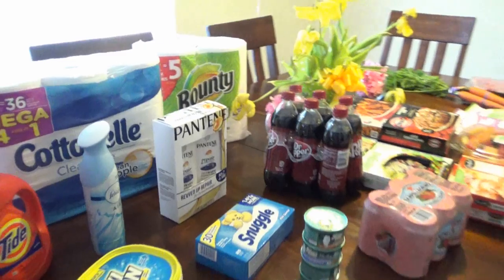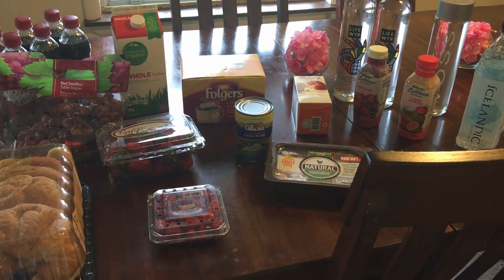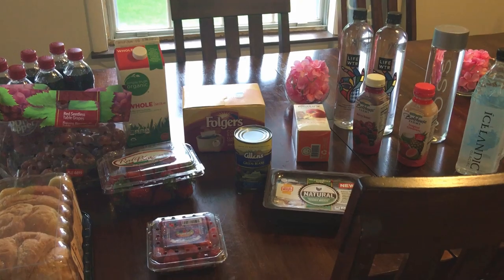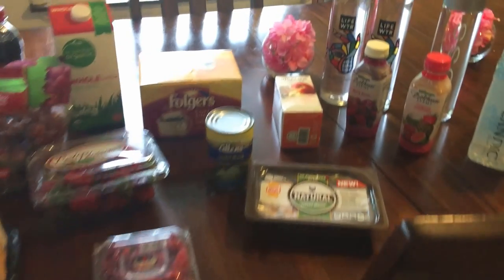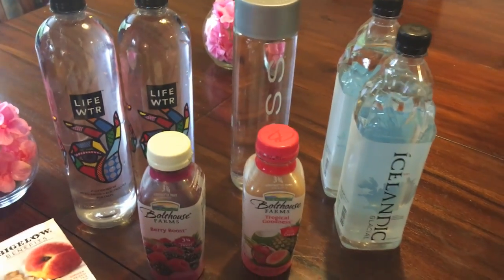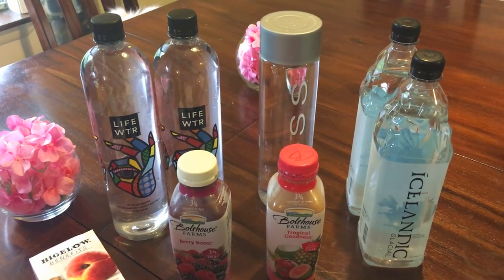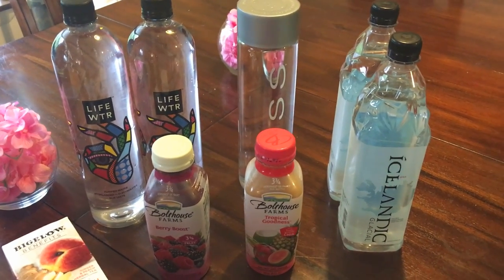Hi everybody — so I know you just watched the last haul. It's actually a few days later; I never got that haul published so it's going up together. I wanted to share some of the stuff I got today. I'm trying to drink healthier and make healthier decisions when it comes to my drinks — I used to reach for Mountain Dew, Coke, sweet tea, or coffee a lot.